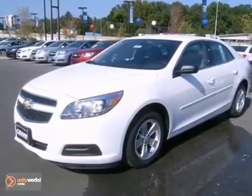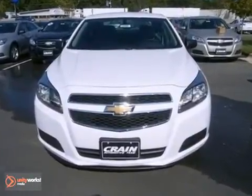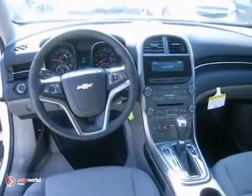Here's a nice 2013 Chevrolet Malibu. It has OnStar and a multifunction steering wheel. It also features the protection package, stability and traction control, and alloy wheels.